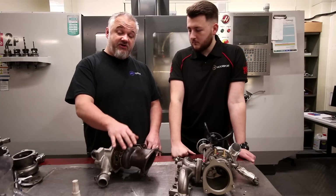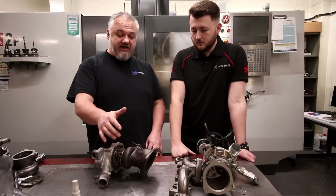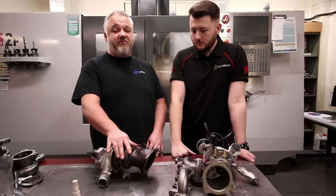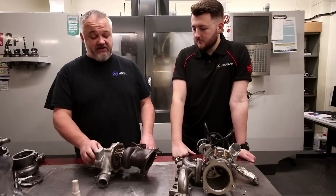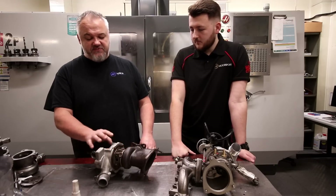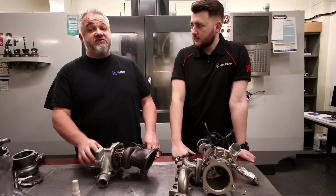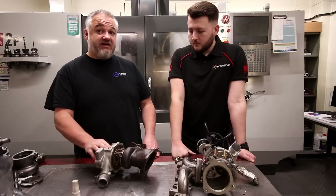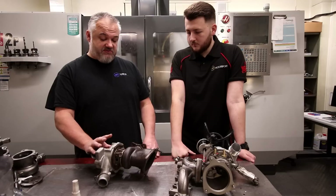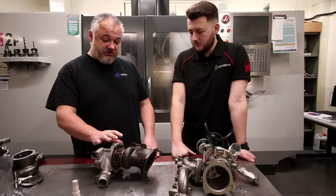To make sure the turbo can handle the amount of flow, we have to increase the turbine wheel. The downside of increasing turbine wheel size is always lag, so the remit for this particular turbo was to produce a very responsive turbo to produce the horsepower. We didn't go overboard on the size of the turbine wheel or compressor wheel on this unit.